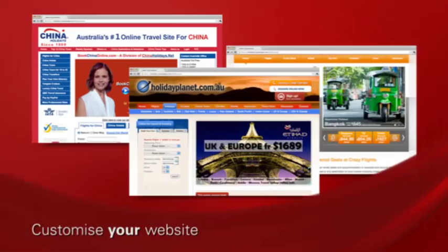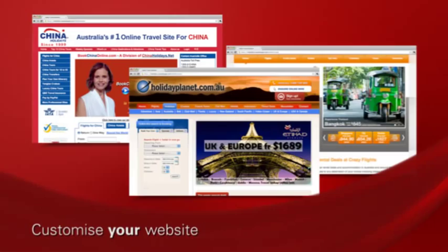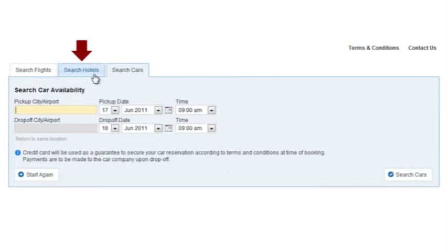And when we say fully customisable, here are some ways our customers have tailored this booking engine to service their customers online. All these sites are powered by Sabre Explore. We know how important it is for your site to look great and reflect your brand values, so let's look at how easy it is to use.